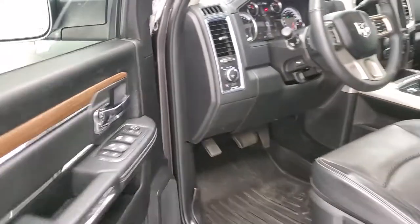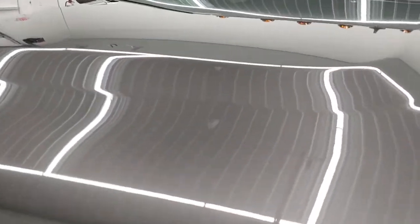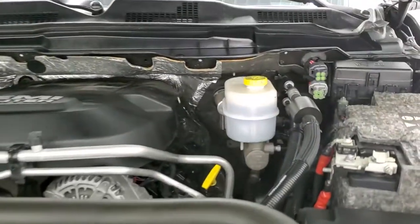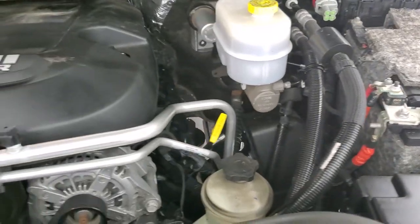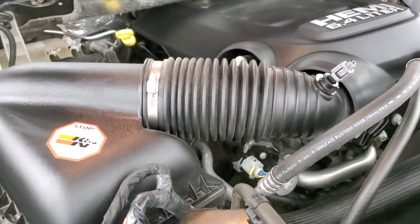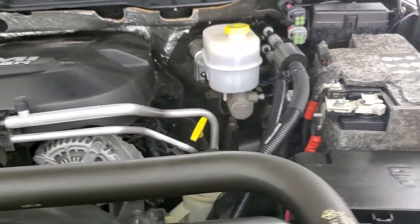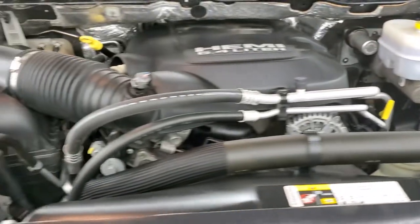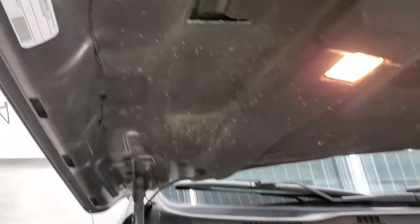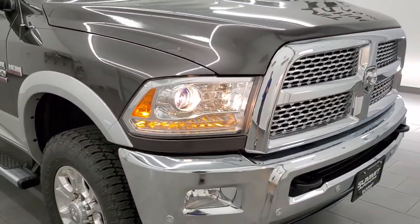I'd personally like to thank you for checking out the video today. Hopefully from this HD video you've been able to verify just how clean this truck is all the way around, inside and out. Under the hood we have the 6.4 liter V8 Hemi engine. The engine bay is very clean and it runs very smooth. This truck has been fully safety inspected by our service shop with a fresh oil and filter change and all fluids checked and topped off. This ride is 100% ready to go. I would highly recommend this truck from a quality and condition standpoint.